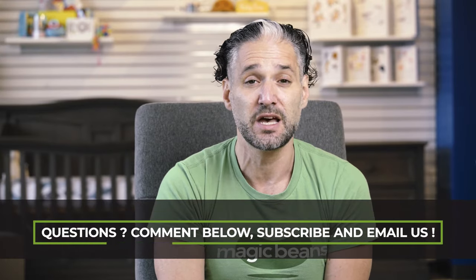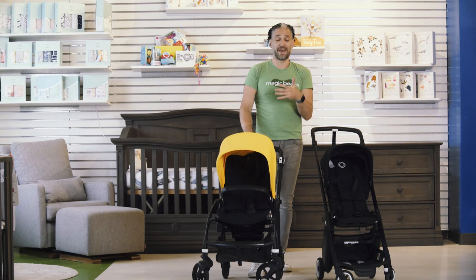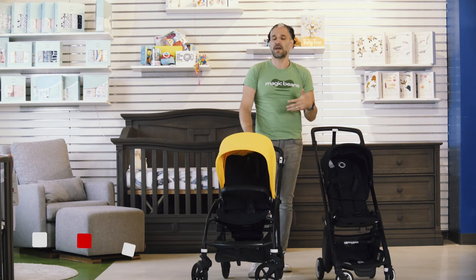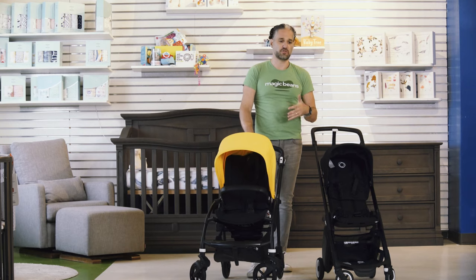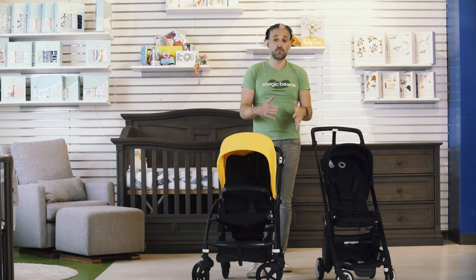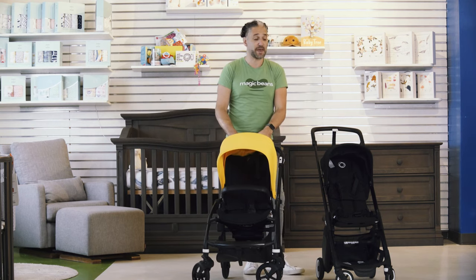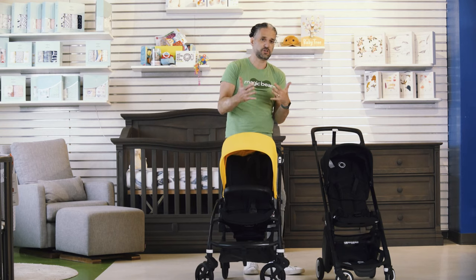Here is the Bugaboo B6 compared to the Bugaboo Ant. The Bugaboo B6 came out over 10 years ago and was touted as Bugaboo's lightweight stroller, but it was about 20 pounds — not one of these under-15-pound strollers. About two years ago they came out with the Bugaboo Ant, which is Bugaboo's first true mini micro stroller. You may still be looking at the B6 as your travel or all-purpose stroller and comparing the two, so let me show you the differences.